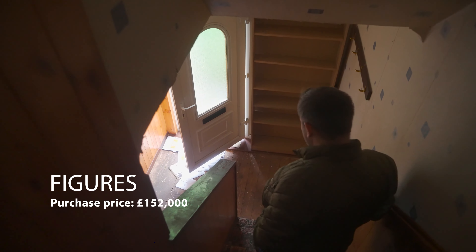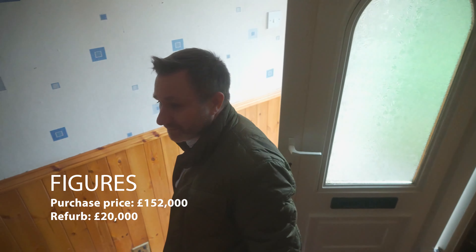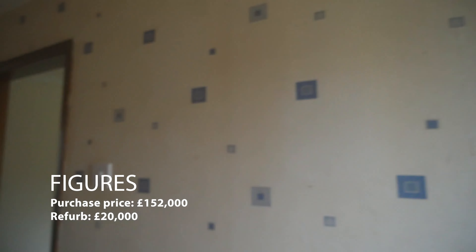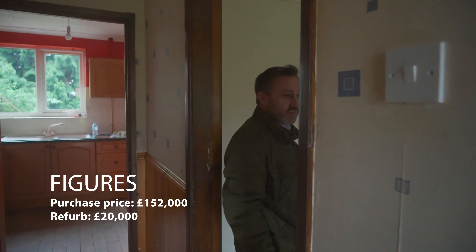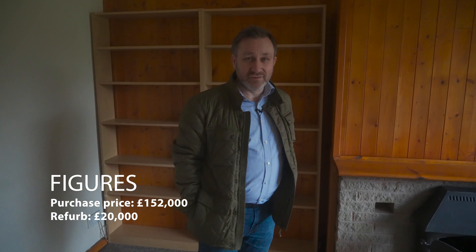So what did we pay for this? We paid £152,000. It's probably going to cost £20,000 to refurb — and that's without checking the electrics, so let's say £20k. With all costs, let's call it £180,000 all in. We're hoping this will sell for £220,000 or at least be valued at £220,000.